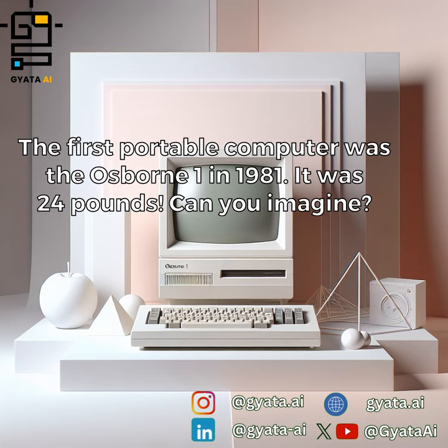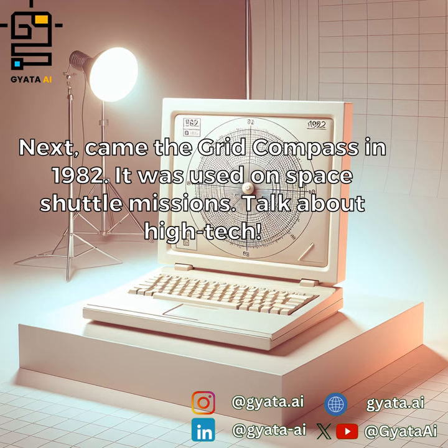The first portable computer was the Osborne 1 in 1981. It was 24 pounds — can you imagine? Next came the GRiD Compass in 1982. It was used on space shuttle missions. Talk about high tech.